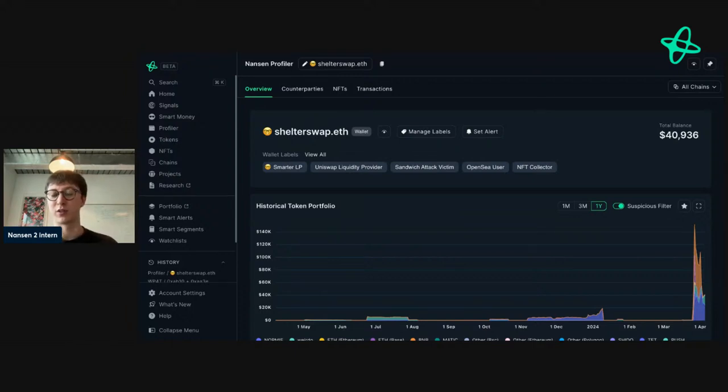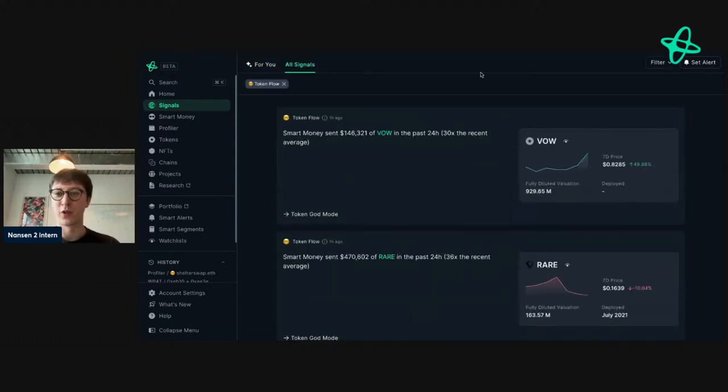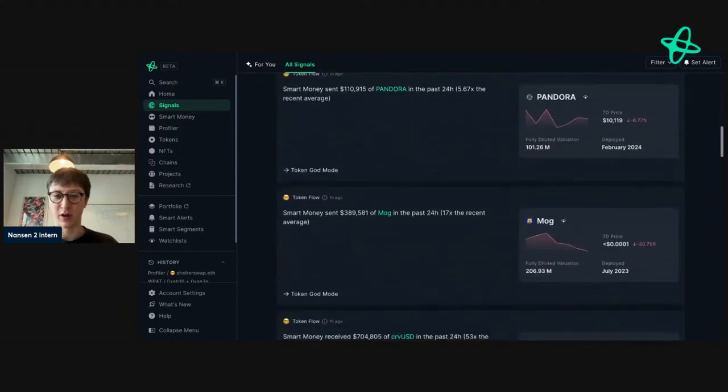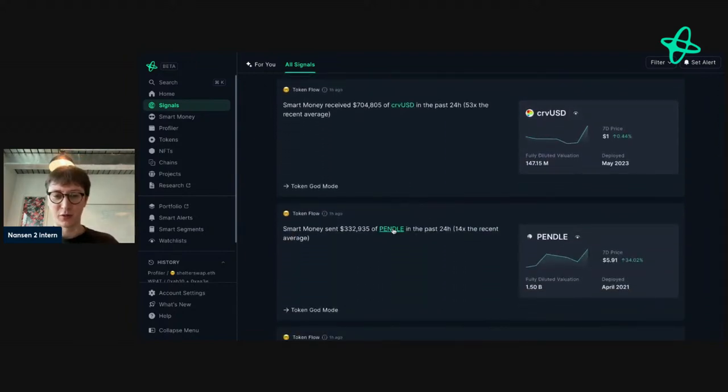Let's take a look at some smart money signals. Signals surface extraordinary on-chain events in real time so you can see what's happening and maybe find some actionable info. Looking at various signals here — 6x, 14x, 4x, 5x, 17x. This is an interesting signal. Pendle is also an interesting signal. If you're looking at ways to find entries and exits, and you see smart money doing extraordinary things with specific tokens, this is a great place to start your research.